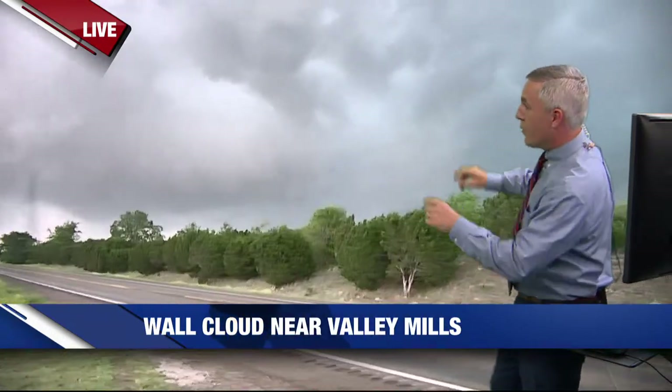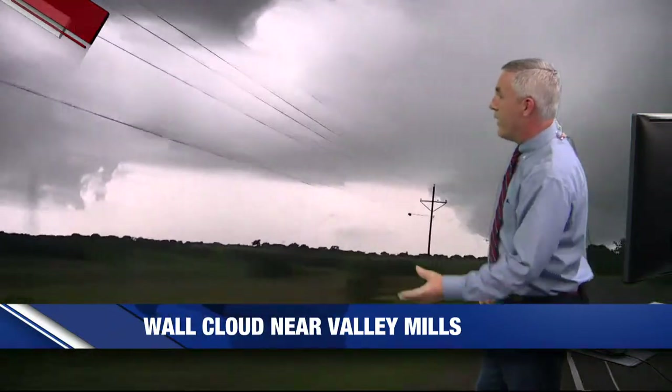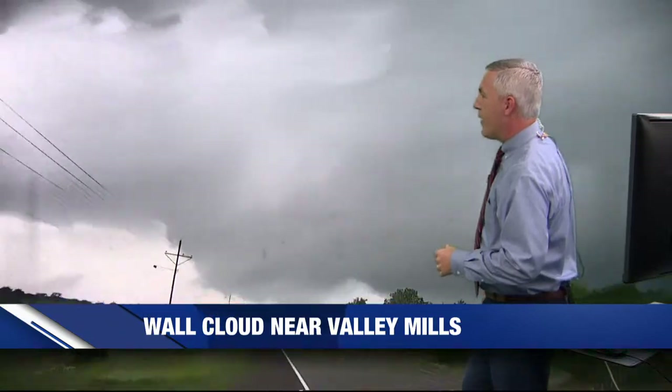Camille's probably going to need to reposition down towards the Crawford area and go over towards China Spring — that's probably going to be her best shot to see something. This is going to go over the areas between 317 and Highway 6. We're still talking kind of from Spiegelville up to the northwest. We're losing some of that rotation there where that storm is moving now over kind of some rugged land.